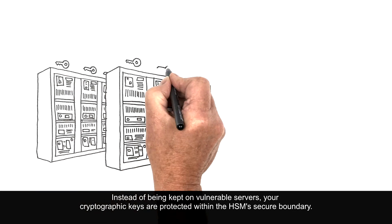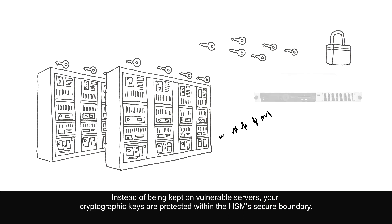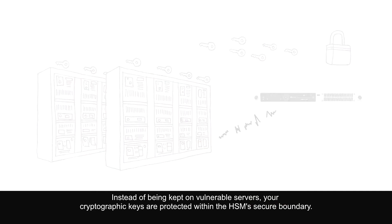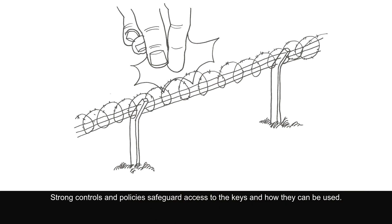Instead of being kept on vulnerable servers, your cryptographic keys are protected within the HSM's secure boundary. Strong controls and policies safeguard access to the keys and how they can be used.